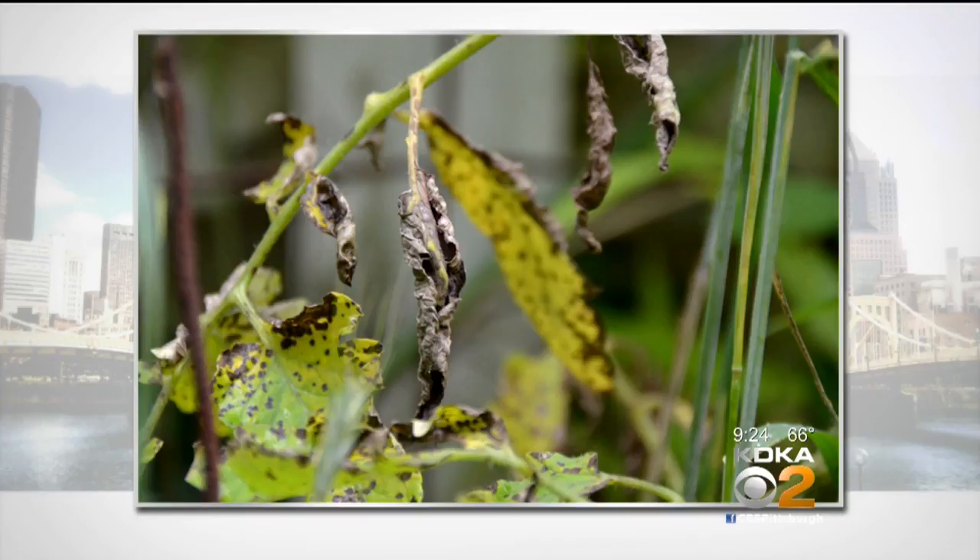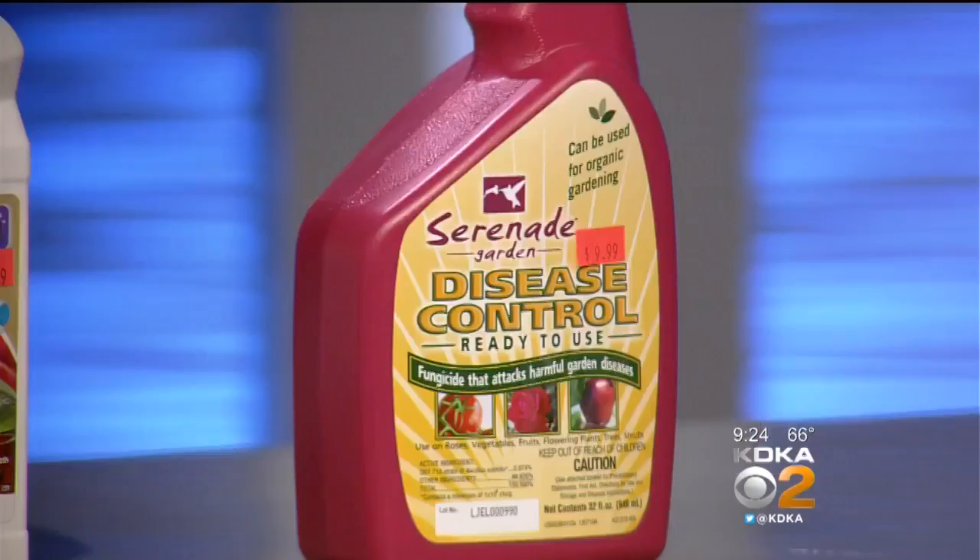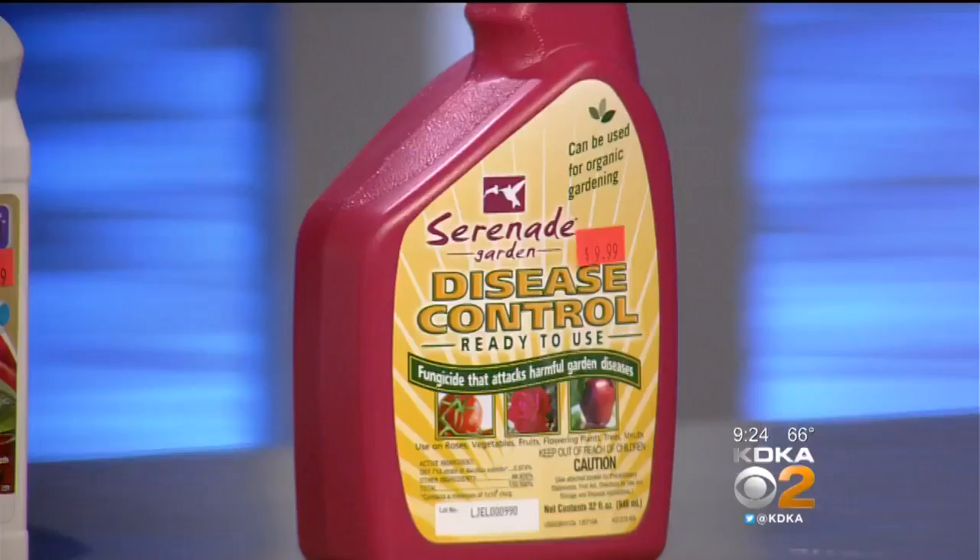People have been growing these tomatoes since Memorial Day and they freak out. So besides removing the infected foliage, there is a natural thing called Serenade. It's what's called a biological control — not a chemical control — and it stops the actual fungal spores from reproducing. You can spray it on the plant and it won't hurt your kids or the good bugs.